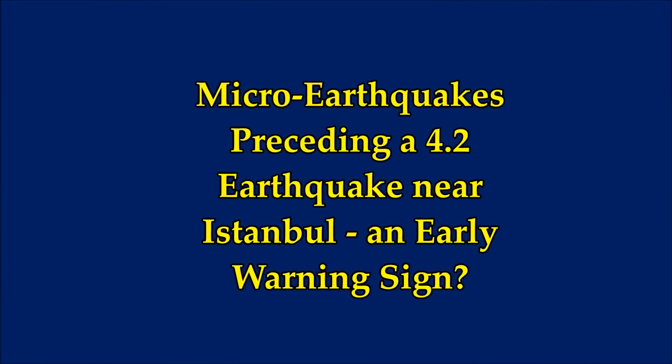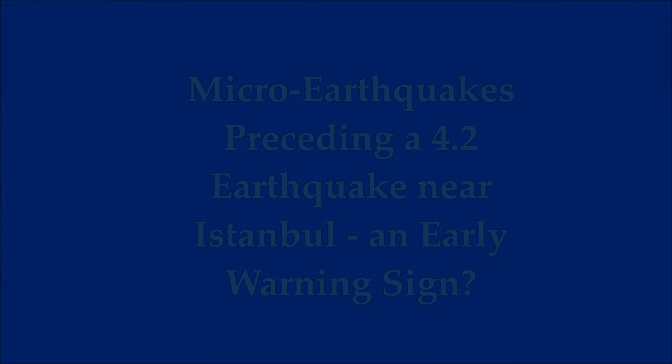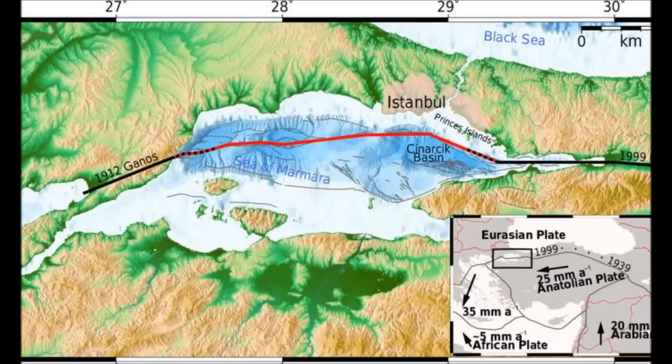Micro-earthquakes preceding a 4.2 magnitude earthquake near Istanbul, Turkey — is that an early warning sign?